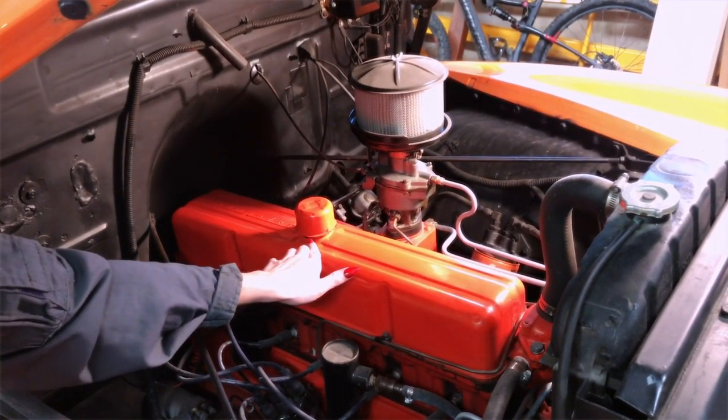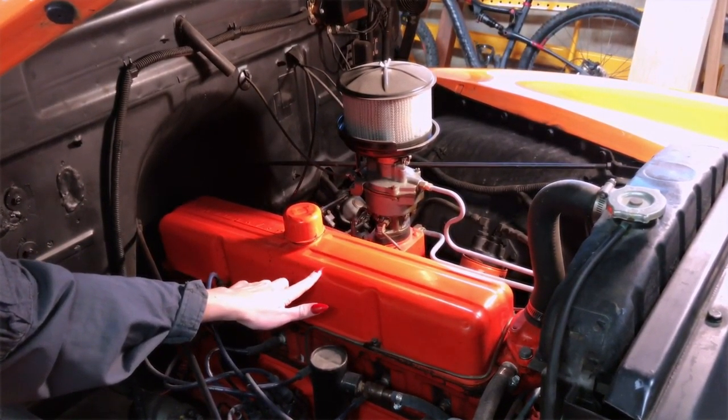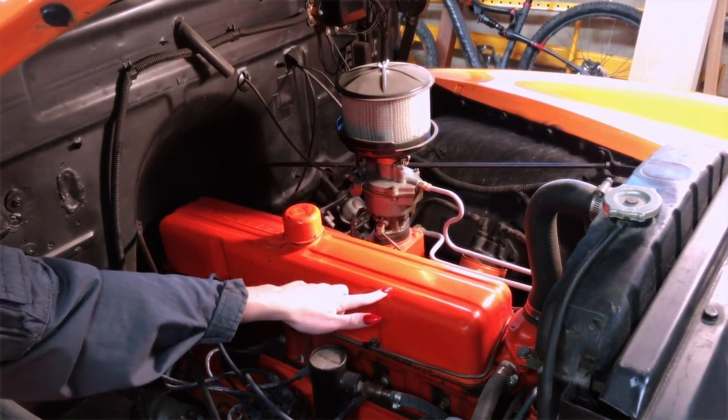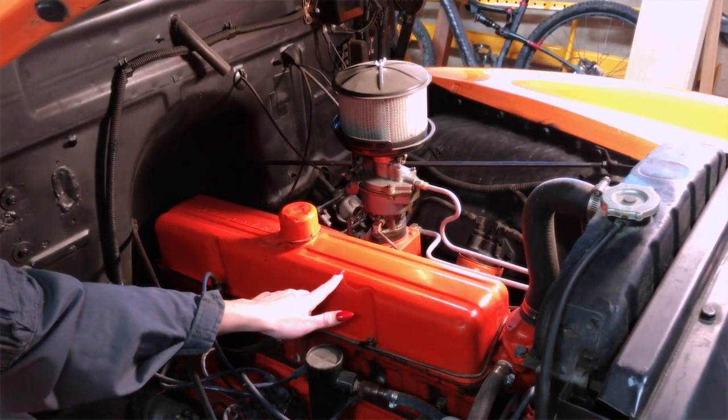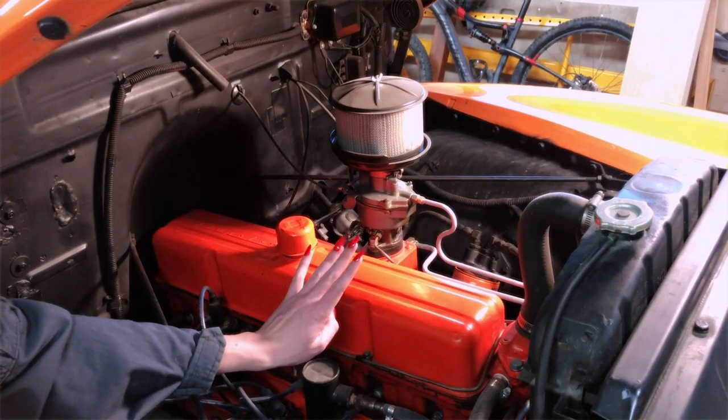This is regarded as being one of the great Chevy engines, known for its power and durability. It is the same engine that was used for the 1954 Corvette.